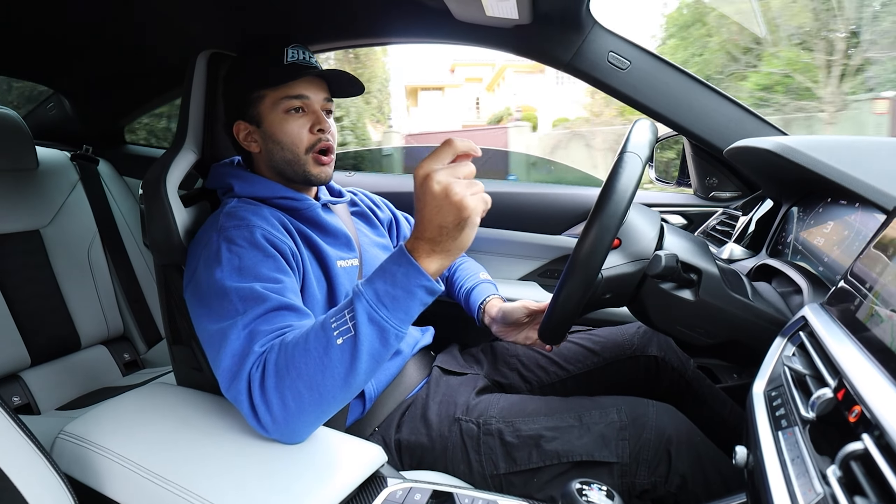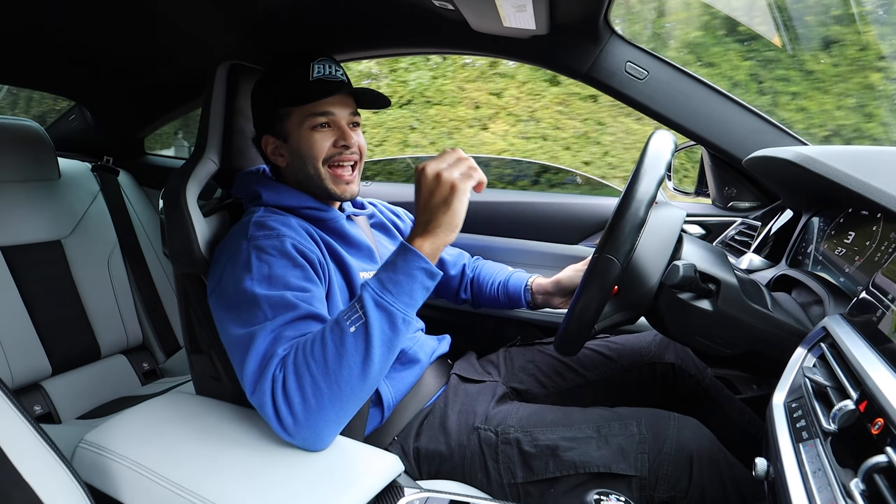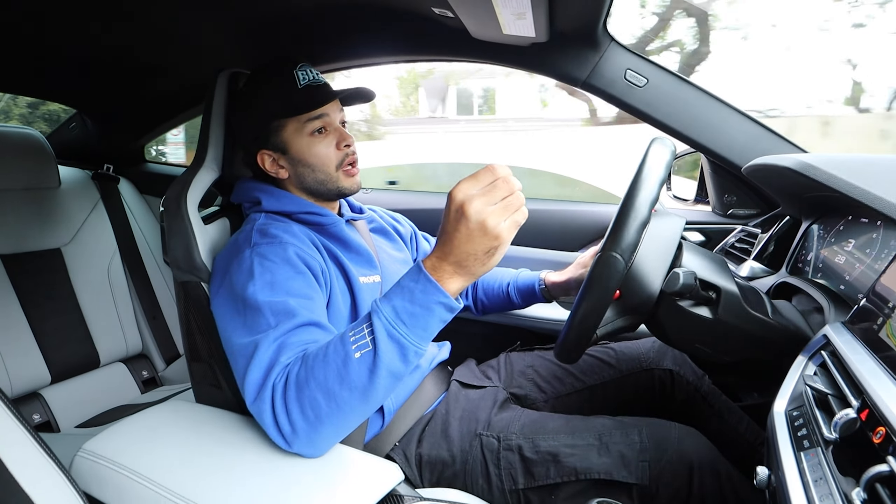Stay tuned to the end of the video — when we get our coffee, we're going to be talking about exactly what we're going to be doing to this car. I think you guys are going to be excited.